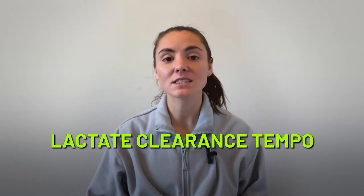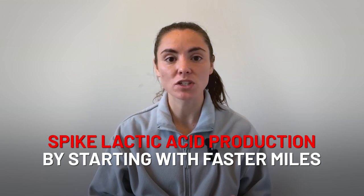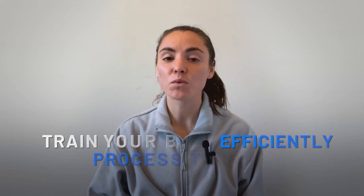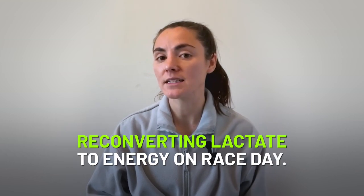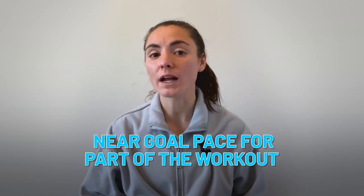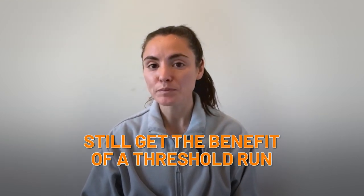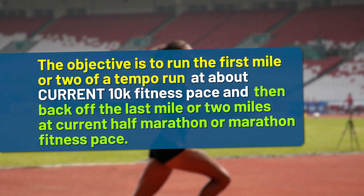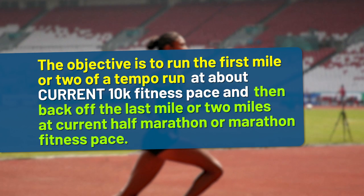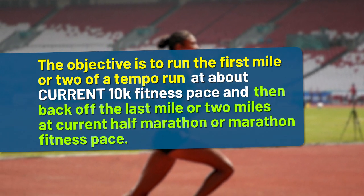My favorite lactate clearance workout is what I call the lactate clearance tempo. The purpose of this workout is to spike lactic acid production by starting with faster miles, and then train your body to efficiently process the lactate while still running at a reasonable pace, or current marathon pace. This will help make you more efficient at reconverting lactate to energy on race day. This workout is great for runners training for the 5k or 10k — it allows you to run at near goal pace for part of the workout and still get the benefit of a threshold run. The objective is to run the first mile or two at current 10k fitness pace, then back off the last mile or two at current half marathon or marathon fitness pace.